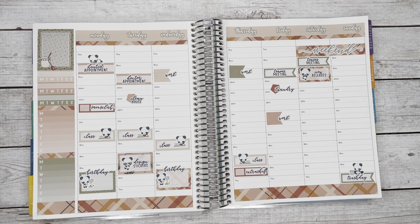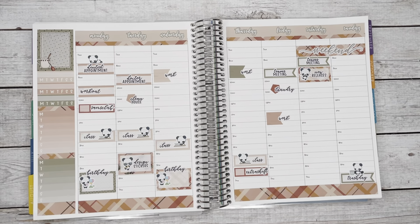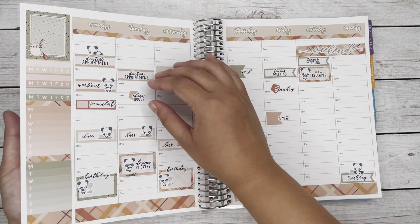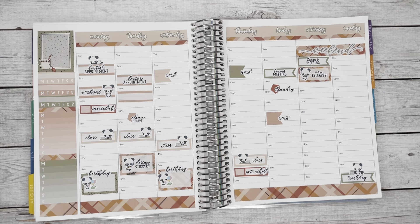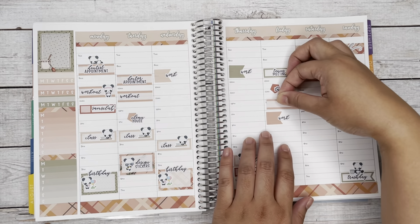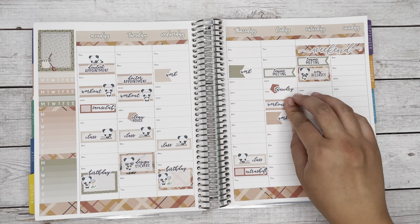I marked that on Thursday I have an extra shift after work from 5 to 7. I also needed to mark all my workouts for the week. I'm on week seven going into week eight of my workouts. I've lost almost 15 pounds and the goal is to lose about 20 before my birthday in September, so I'm trying to stay consistent and work out four days a week.